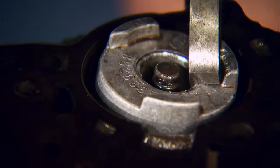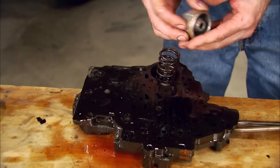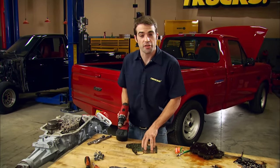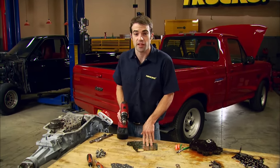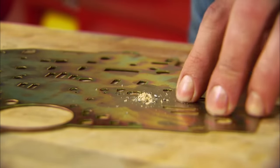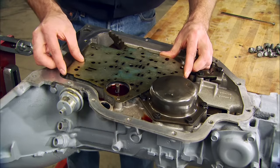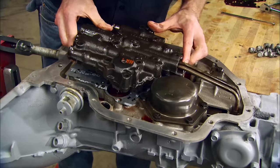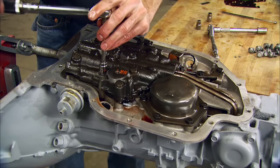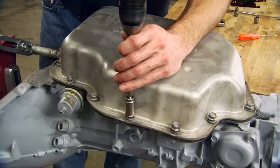The first step is to remove the e-clip and the accumulator, then remove and discard the spring underneath it, and reinstall the accumulator. Using the 5/30-second drill bit supplied in the kit, you need to drill out one of the fluid passages in the separator plate — just make sure you're drilling the right one. Putting it all back together starts with the gaskets and separator plate. The reassembly really shouldn't give you any trouble. The valve body goes next and gets torqued to spec reusing the factory bolt, followed by a new filter, gasket, and finally the pan.